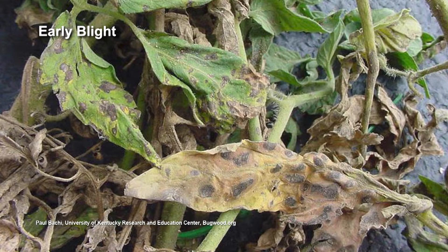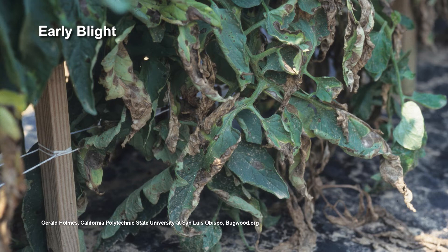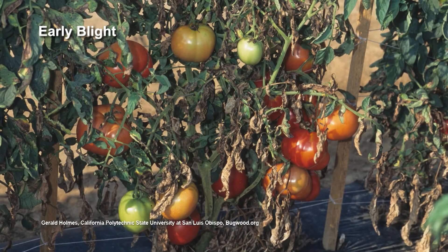Early blight is soil-borne, so when it rains, it can splash up from the soil onto the bottom leaves. You'll start seeing death happening on those leaves nearest the ground, and it'll work its way up. A lot of people call that firing up — looks like the plant's been fired up from the bottom.